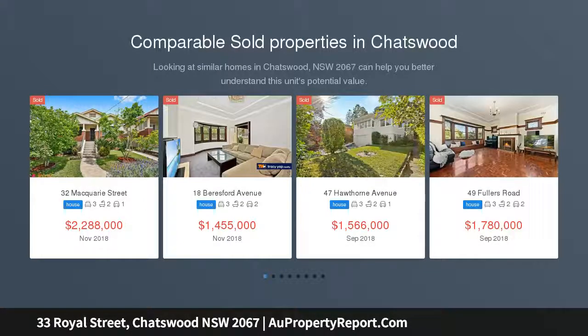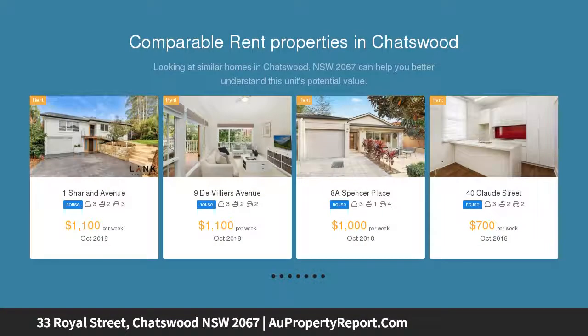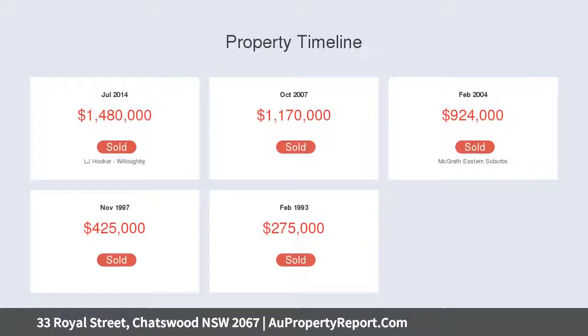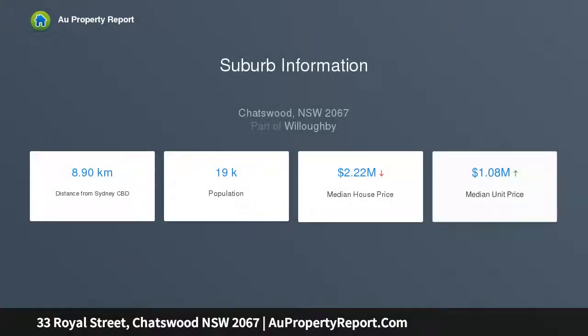This captivating residence combines a solid brick Californian bungalow with a modern rear extension on a beautifully landscaped garden block, impeccably presented and adorned with an effortless merge of contemporary and period appointments throughout. It boasts wonderfully open plan living giving way to a stunning garden sanctuary that kids will absolutely adore, nestled in a prized and peaceful pocket within moments of every convenience. This is an exceptional offering not to be missed.